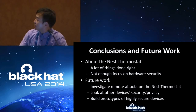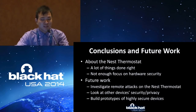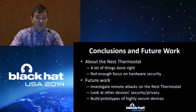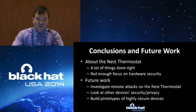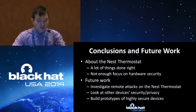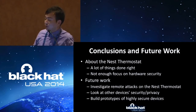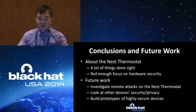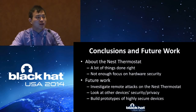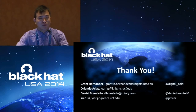In conclusion: we claim that we broke into the Nest device, but we still need to admit that Nest did a lot of things the right way — until now we still have not found any way to remotely attack the device. For future work, we will definitely investigate the Nest thermostat further and are looking at other devices as well. We will emphasize trying to apply our chain of trust and build some prototype for what we call highly secure devices. Please don't forget to fill in the review form — we appreciate any comments.